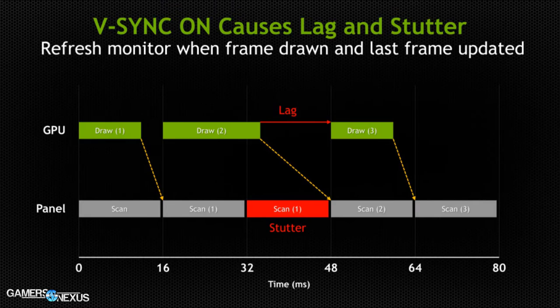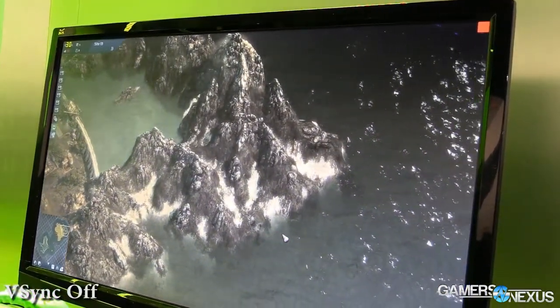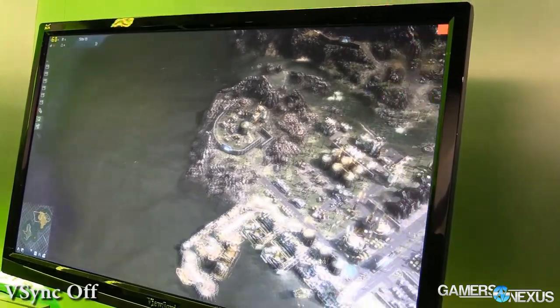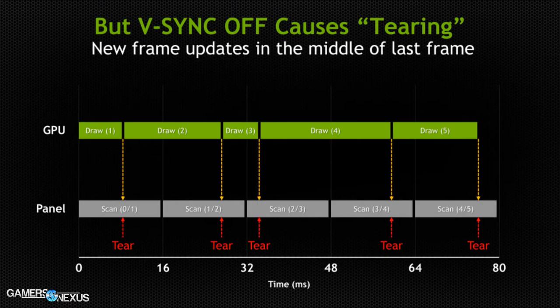With V-Sync on, we sacrifice tearing in favor of stuttering. That is generally inadvisable for most gamers — that's why you see V-Sync always recommended as off on competitive gaming forums. As gamers, we can mentally compensate for tearing far better than we can for a missed frame, because a missed frame is missing data. You can't compensate for data that does not exist, but you can compensate for tearing because you can see where stuff belongs. A stutter occurs when the GPU misses its render window and the monitor displays the previous frame a second time, which is far more influential in competitive gaming.